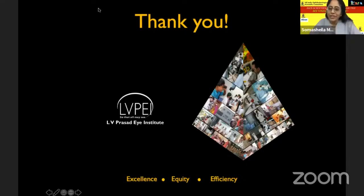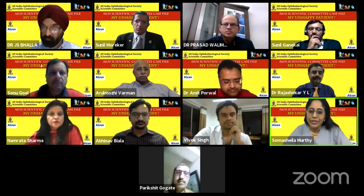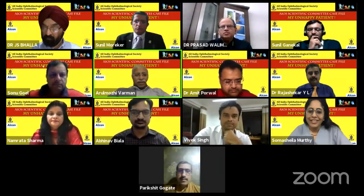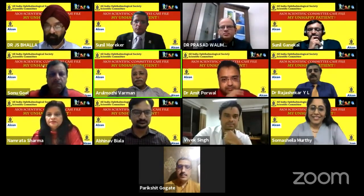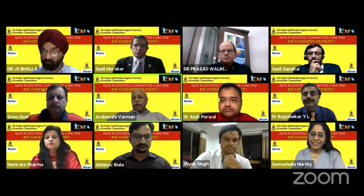Thank you very much, Abhinav, for presenting this case. The discussants for Dr. Abhinav's presentation will be Dr. Varman and Dr. Rajshekhar. I'll invite Dr. Varman to first give his comments. Thank you, Swamshila — that was fantastic. A nice presentation that shows how you have to get it right the first time, particularly for toric IOLs.